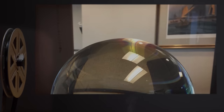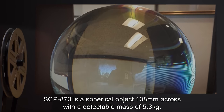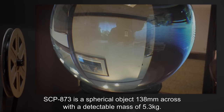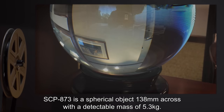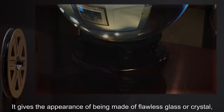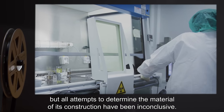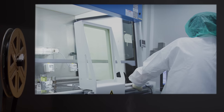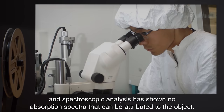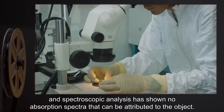Description. SCP-873 is a spherical object, 138 millimeters across, with a detectable mass of 5.3 kilograms. It gives the appearance of being made of flawless glass or crystal, but all attempts to determine the material of its construction have been inconclusive. No attempt to remove a sample has been successful, and spectroscopic analysis has shown no absorption spectra that can be attributed to the object.